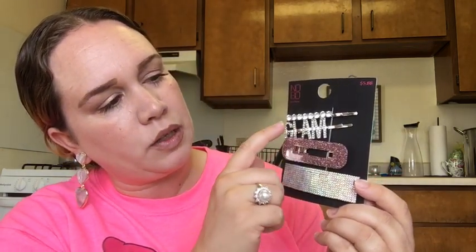In the hair accessory section I picked up these very blingy clips — a pink one, one that says 'Glam,' and two others. I am very much into bling and that whole set was $5.88.